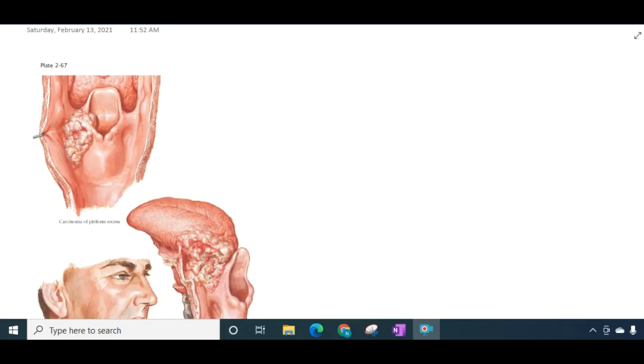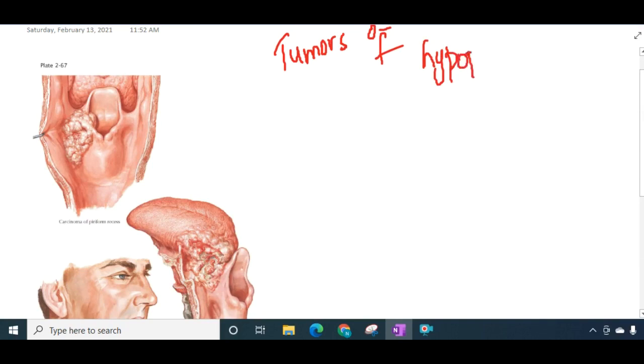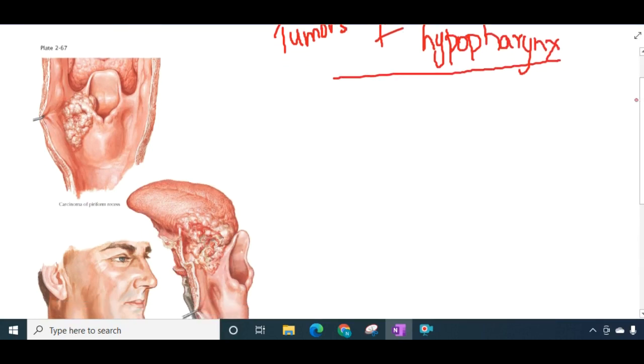Hello friends, let us now learn some important points about the tumours of hypopharynx. Tumours of hypopharynx can be either benign or malignant. Benign tumours are uncommon and include papilloma, adenoma, lipoma, fibroma, and leiomyoma. Malignant tumours are more common in India and are divided into three types based on the subsite involved.